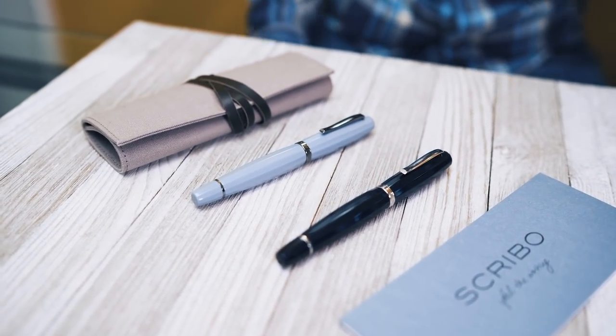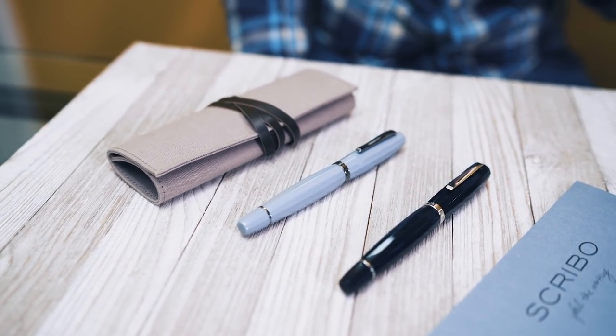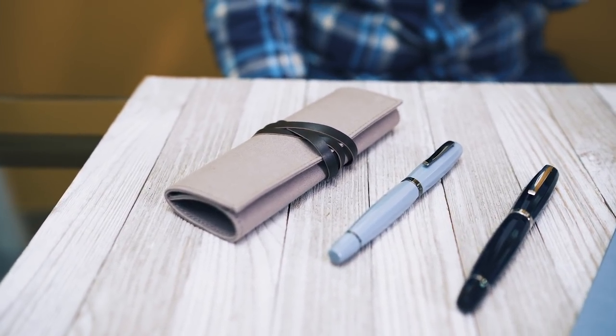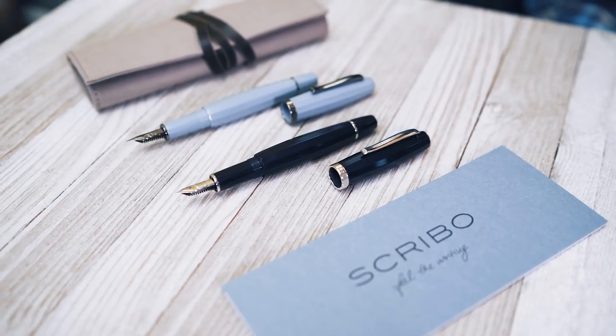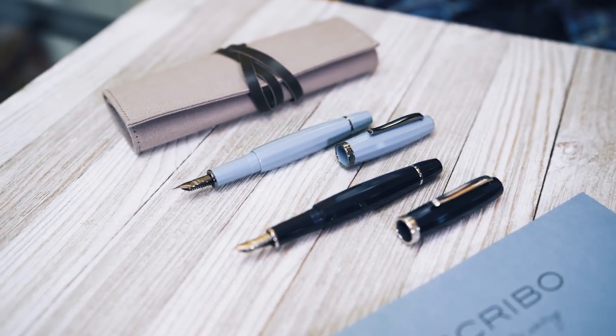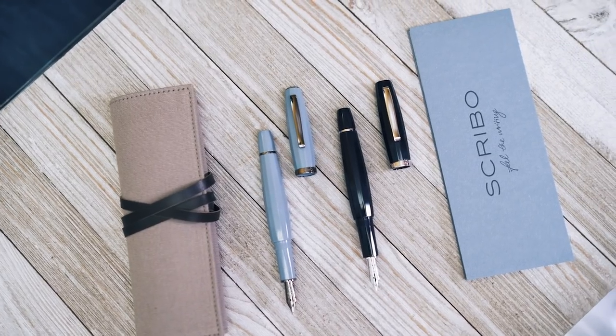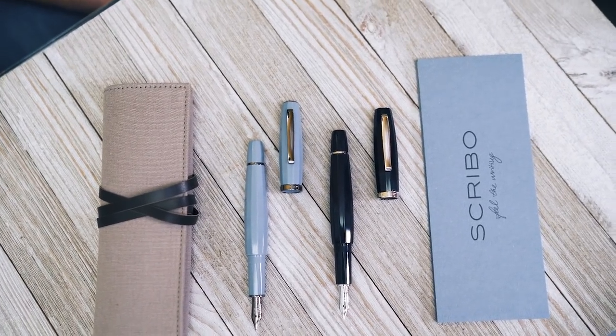At this time, the collection is available in a dark blue-black with rhodium finished appointments or a light blue with ruthenium finished appointments. A gentle curving taper further enhances the profile of this faceted pen design. Removing the cap reveals a long, faceted section and the real protagonist of this writing instrument — the nib.